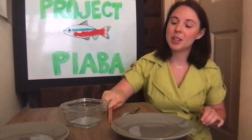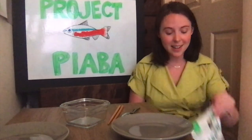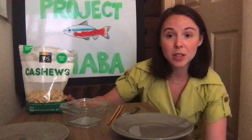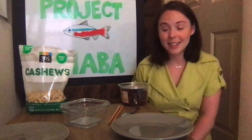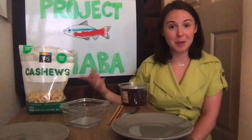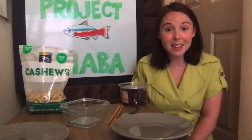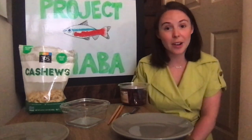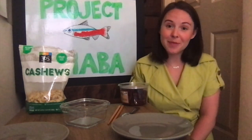And of course you will also need some fish. To represent our fish today, I'll ask you folks to get two different dry snacks. I'll be using cashews and cranberries, but any sorts of dry snacks you have in your house should be fine, as long as you can tell the difference between the two, because one of them will represent each species of fish. So if you need some time to gather your materials, you can pause the video and do that now.